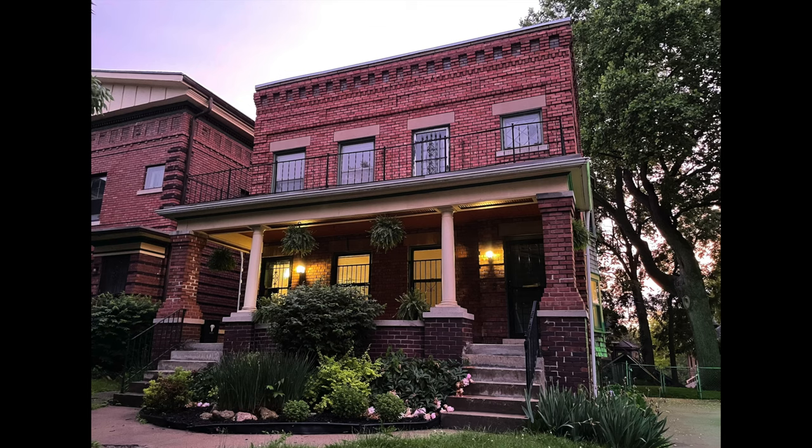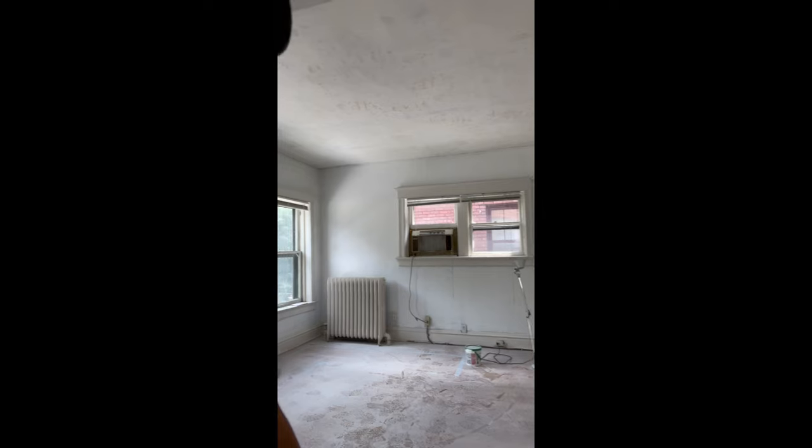I wanted to talk about the current state of my living room where I spend most of my time — its current state and what I have planned for it. It's a unique situation because although I adore this building and this neighborhood, I ain't going to be here forever. This is a duplex I bought two or three years ago. I've been doing a live-in renovation, and once it's all done, I'm off to the next one. So everything I'm buying needs to plug into my next place — I'm thinking long term.